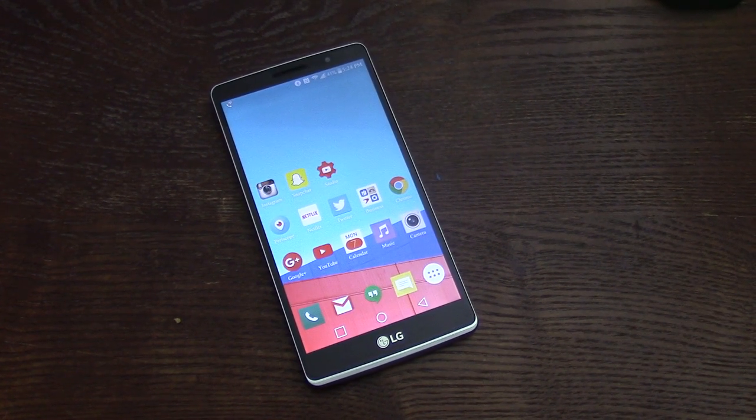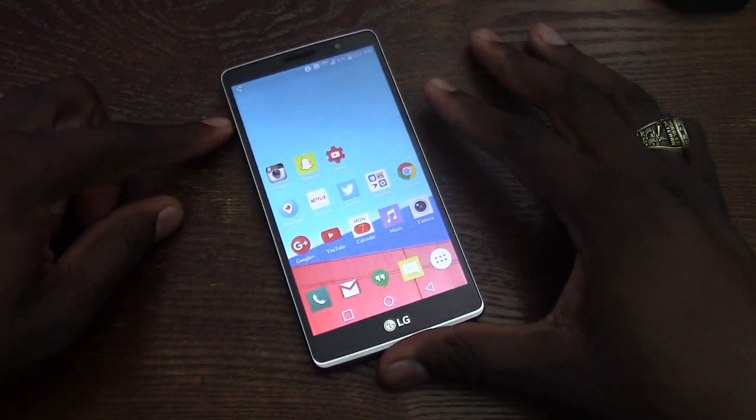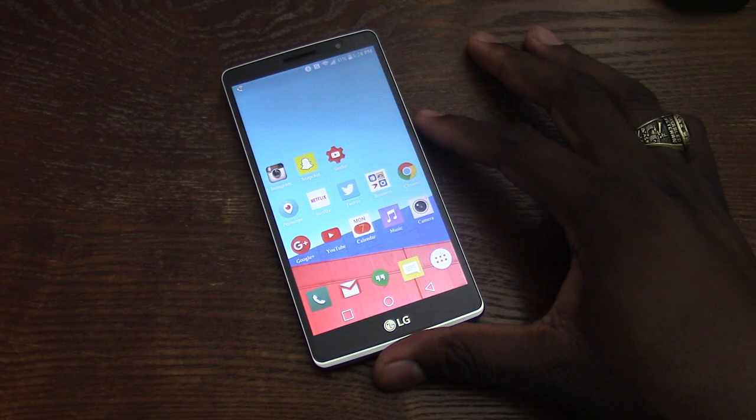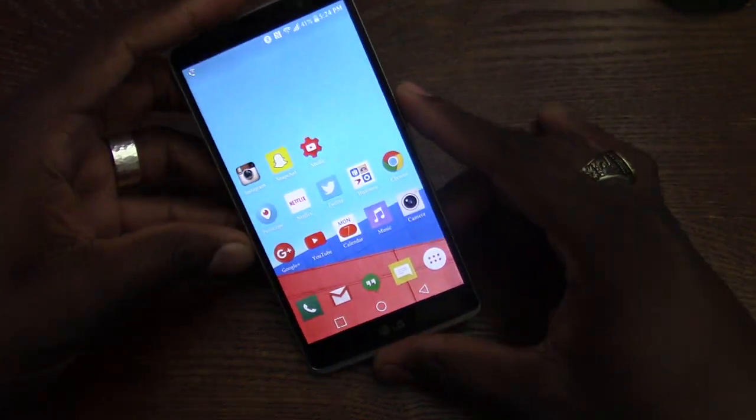What's going on guys? Welcome back to another video. It's your man J. Will. So I was sitting here thinking about the G5 and I was like, man, LG's gonna bring it. But then I was thinking, you know what? Let me charge up the Stylo and give it a whirl.